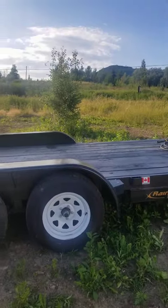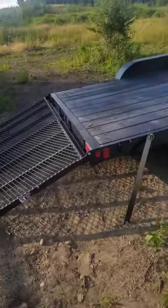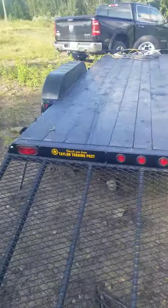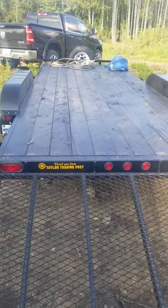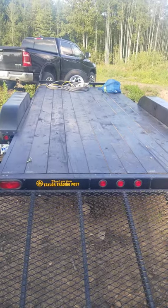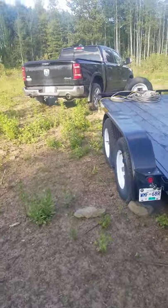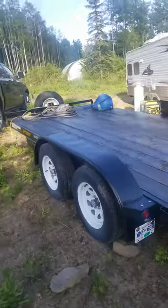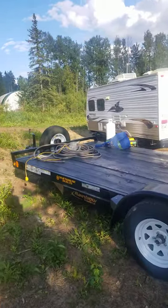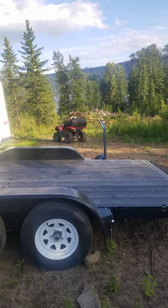I bought it in Taylor, which is in northern BC — it's got a ramp up. I'll give them a plug: thank you from Trailer Trade in Taylor Trading Post, also called Barnis. It's what they call a car hauler.